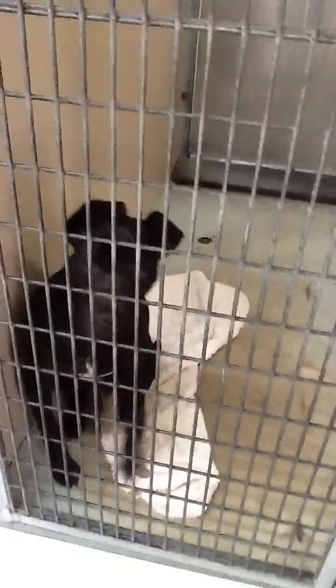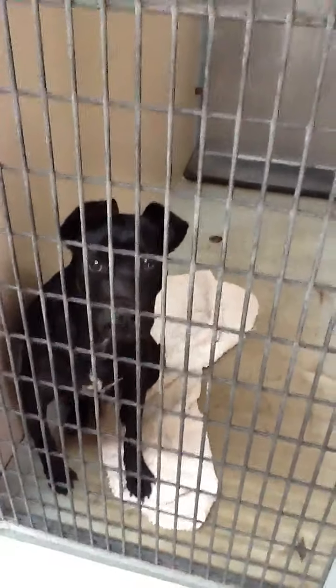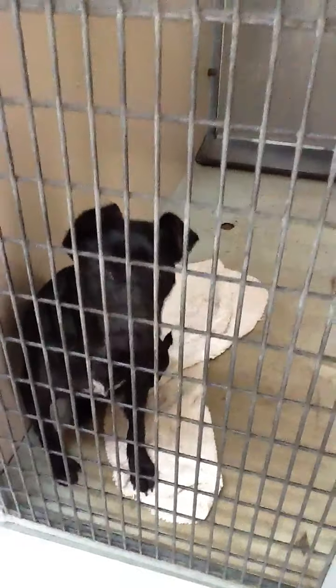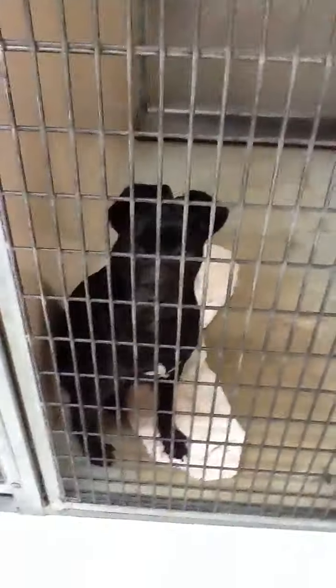We have this little interesting black and white tuxedo. Her ears turn upwards. And it is a female, five months old. Her number is 4961. She's really cute.